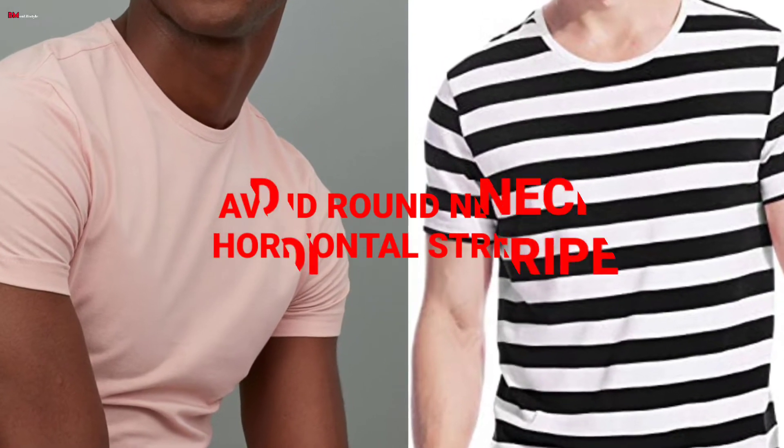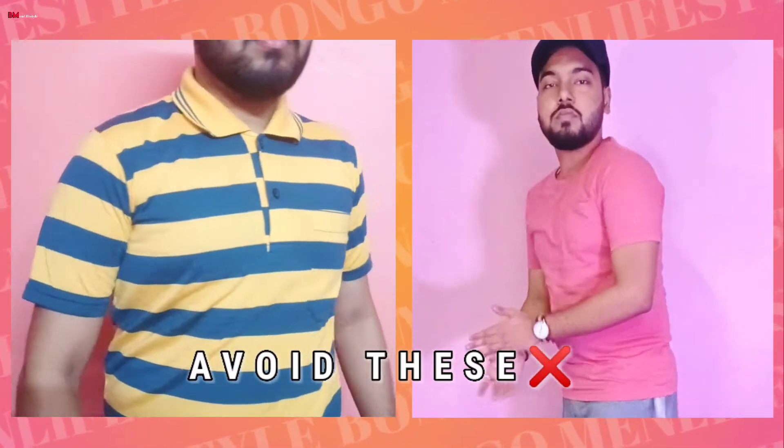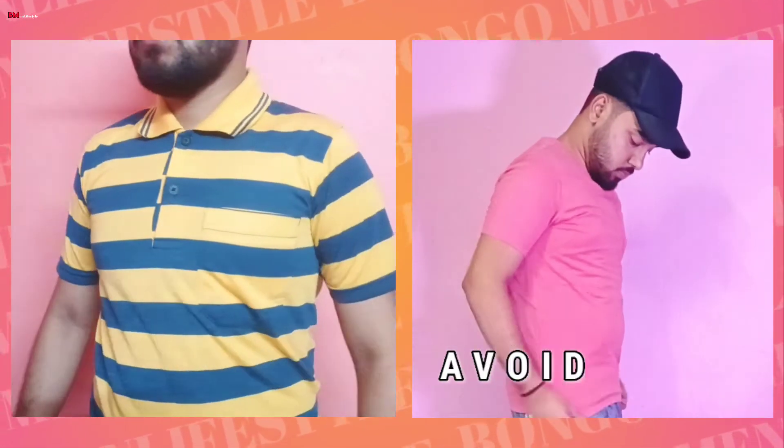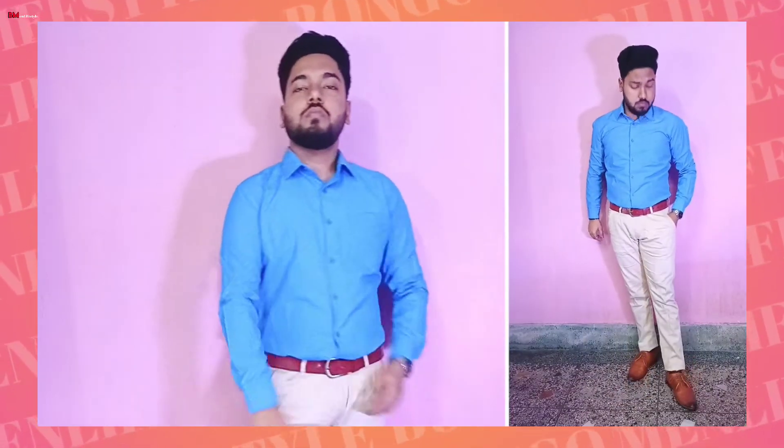Guys, during lockdown we gained a little weight, so I can definitely relate to your problem. So first, avoid round neck and horizontal stripe t-shirts. Horizontal stripe and round neck t-shirts do not suit our body type. Whatever you wear, it won't make your body look good.